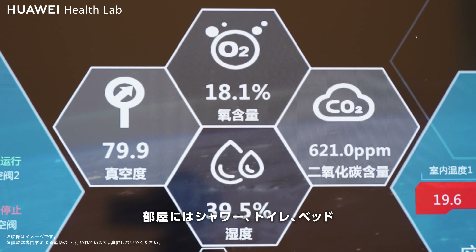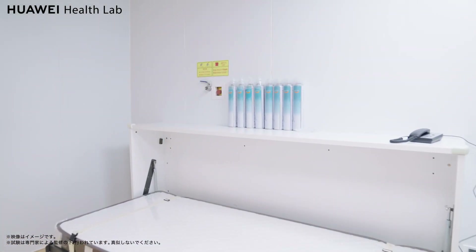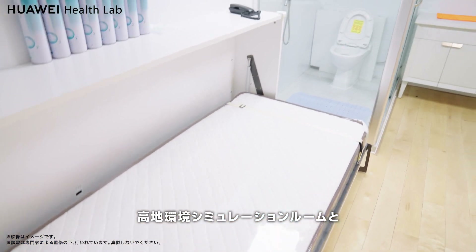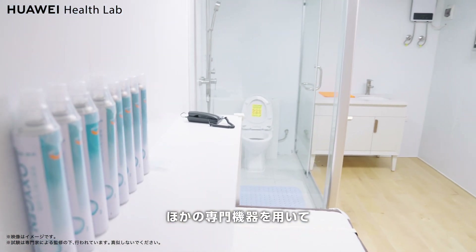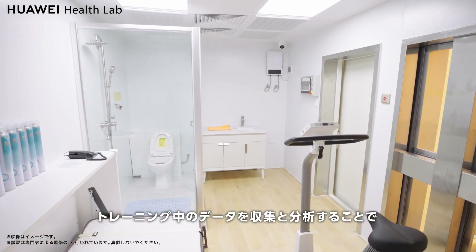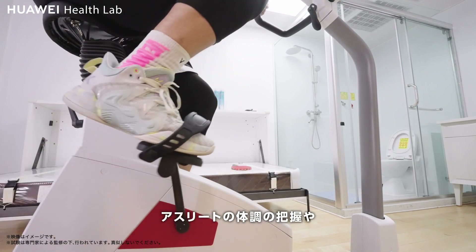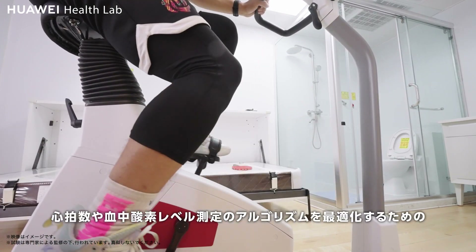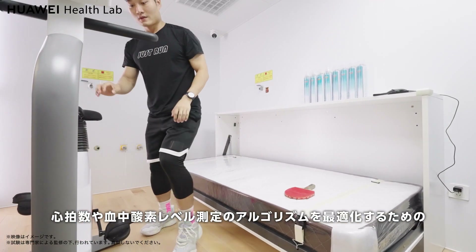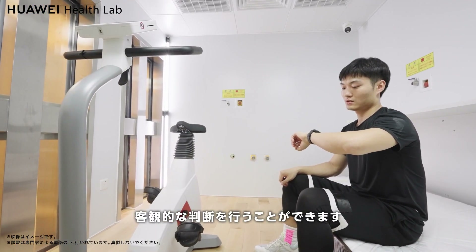The room is equipped with showers, toilets, beds, water heaters, and other living amenities. We use this high altitude simulation room and other professional equipment to collect physiological data in rest or moving states. By collecting and analyzing data during training, we can understand the physical conditions of athletes and make objective decisions to optimize SpO2 algorithms and the adaptability, or high altitude recovery, of the heart rate.